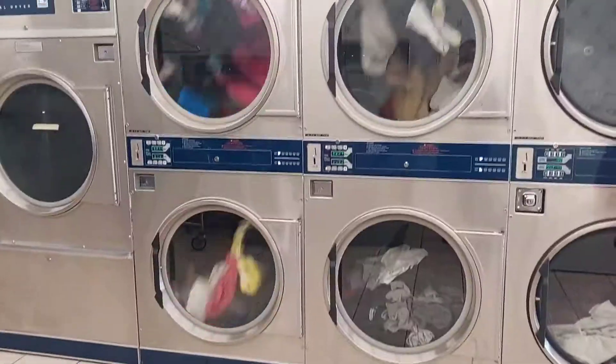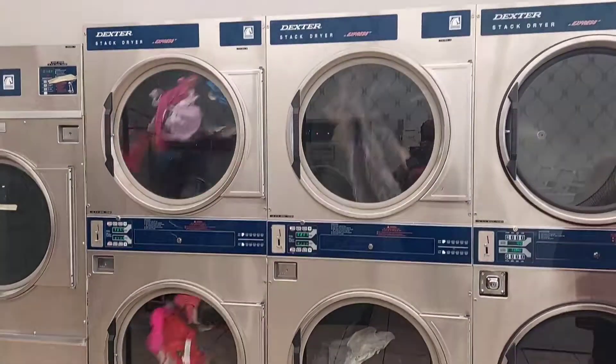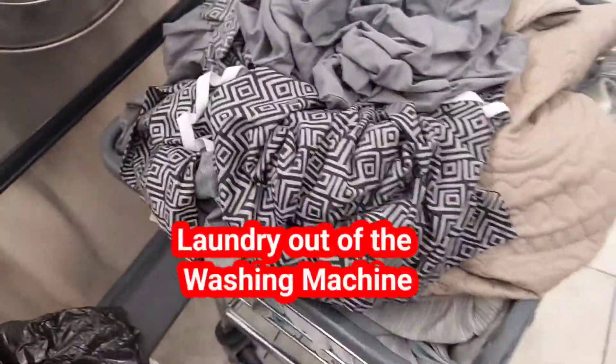The dryers are stacked dryers, so it's either you use the upper level or the lower level dryer.